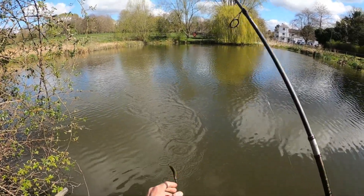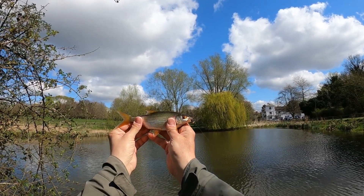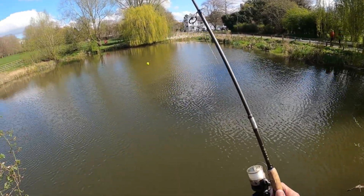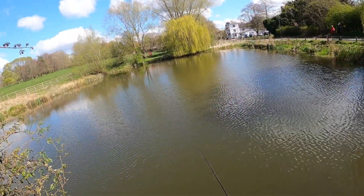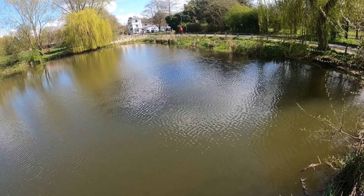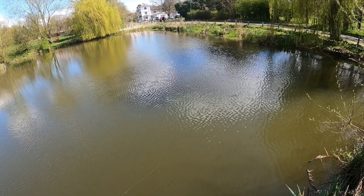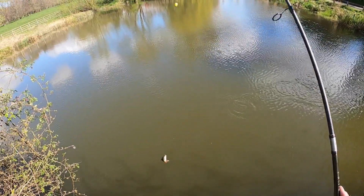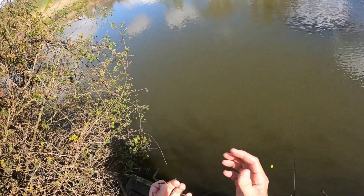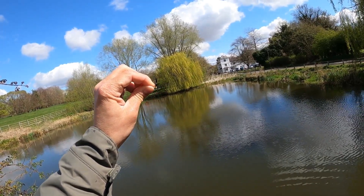Fish on! Look at that guys — absolutely clonking roach in the sunshine, just on a little black split tail. Absolutely brilliant, this is great fun catching coarse fish with lures, and I'm glad I got it on the GoPro. There we go — that was on the black one. It hit it a couple of times — they're as aggressive as perch! Absolutely fantastic, really really enjoying this. It's brilliant fun.